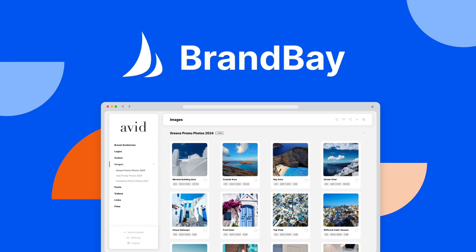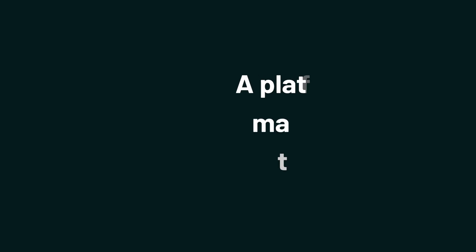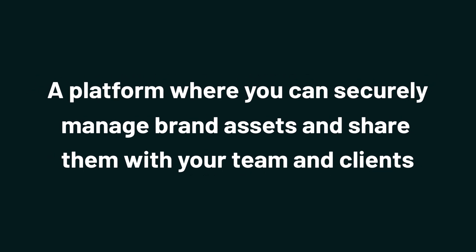What's going on, Sumo-lings? It's Jay from AppSumo, the best place to get insane deals on business software. Today, we're talking about BrandBay, a platform where you can securely manage brand assets and share them with your team and clients.